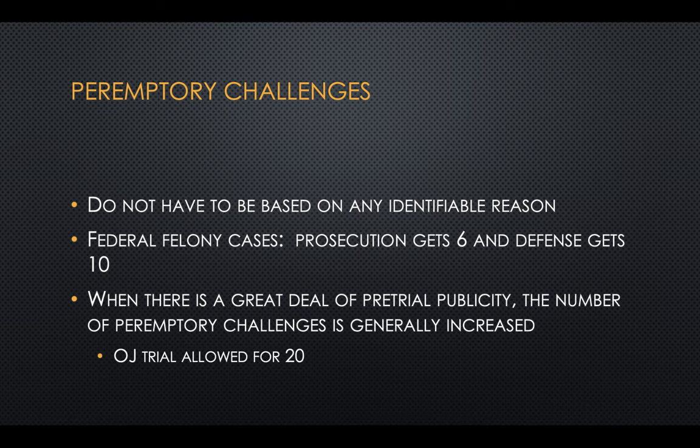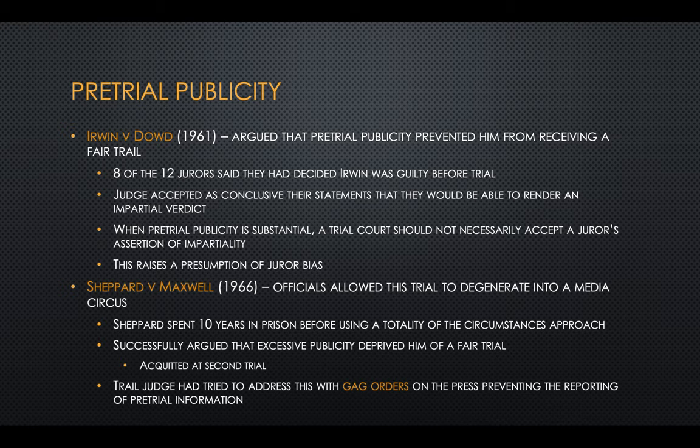If there's a great deal of pretrial publicity, the judge may choose to give each side more peremptory challenges — at the OJ trial, for example, each side had 20. In Irwin v. Dowd, pretrial publicity prevented Irwin from receiving a fair trial. Eight of the ten jurors said they had already decided Irwin was guilty before trial, but said yes when the judge asked if they could render an impartial verdict. The Supreme Court held that when pretrial publicity is substantial, a trial court should not necessarily accept a juror's assertion of impartiality.